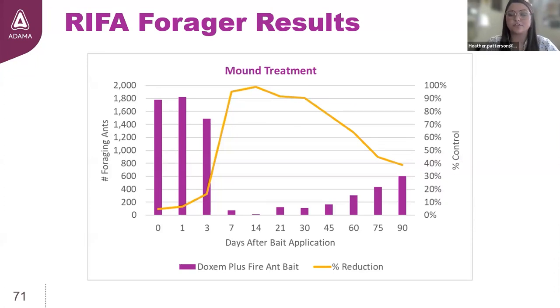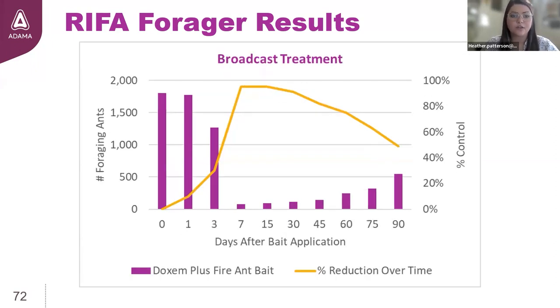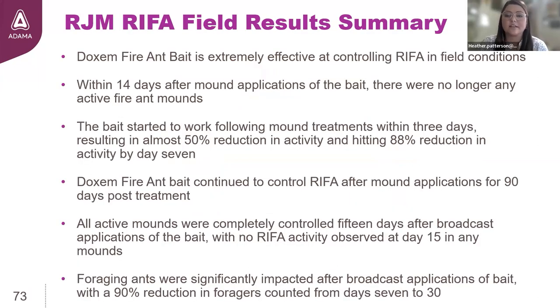Looking at effects on active foragers: following a mound treatment, we see 90 to 100 percent elimination of foragers from one to four weeks post-application. A similar trend was seen for broadcast treatment, with a 95 percent reduction from weeks one to two. To wrap it up, Dachshund Plus fire ant bait is extremely palatable, very attractive, and very effective at controlling fire ants. Results show it's a faster-acting, long-term control fire ant bait — 90-day season-long control that you can count on to get the job done.